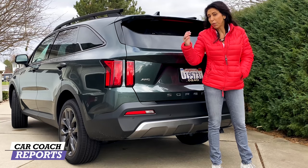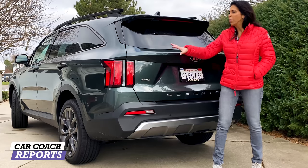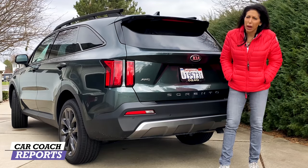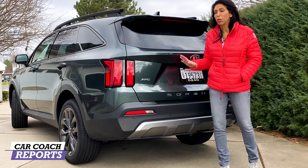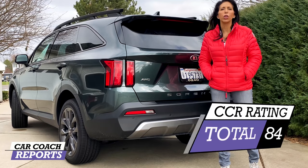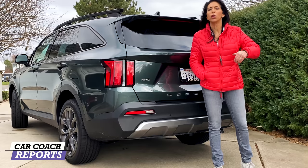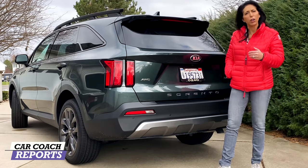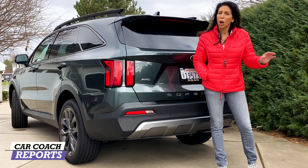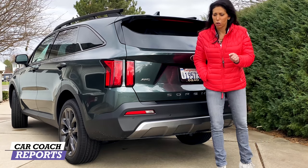When you put all 10 categories together, for a total Car Coach Reports rating the 2021 Kia Sorento earns an 84. We've driven all the competition — there's a list in the description with links to all the reviews. I highly suggest you test drive every car you're truly considering. Before you buy, check with your insurance company — ratings differ for each car based on your driving experience, credit rating, and whether you have new drivers.